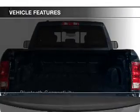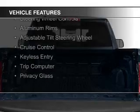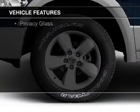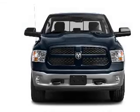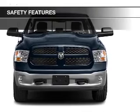The features include Bluetooth connectivity, Sirius XM satellite radio, digital audio input, steering wheel controls, aluminum rims, an adjustable tilt steering wheel, cruise control, keyless entry, a trip computer, and privacy glass.